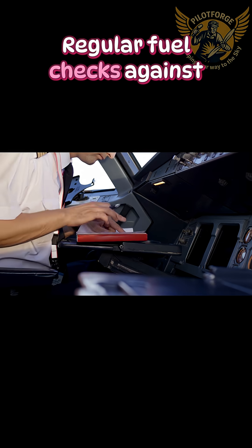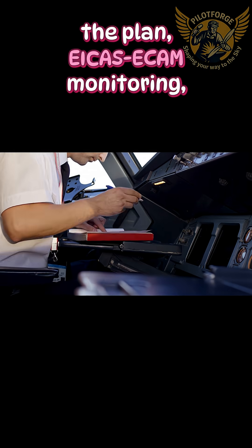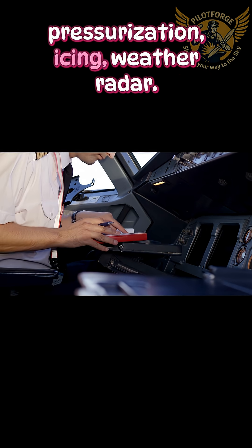Regular fuel checks against the plan. EICAS/ECAM monitoring covers pressurization, icing, and weather radar.